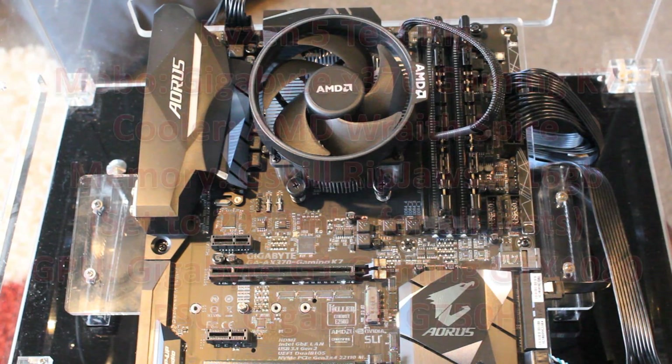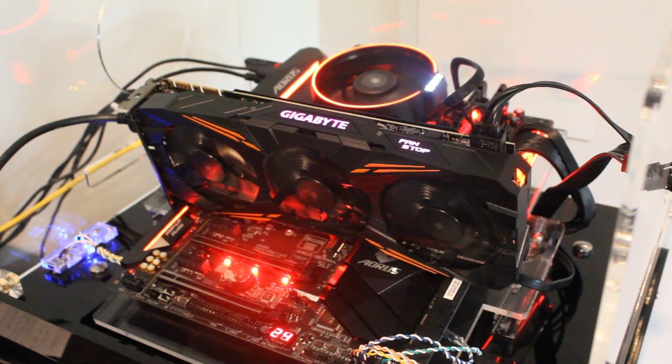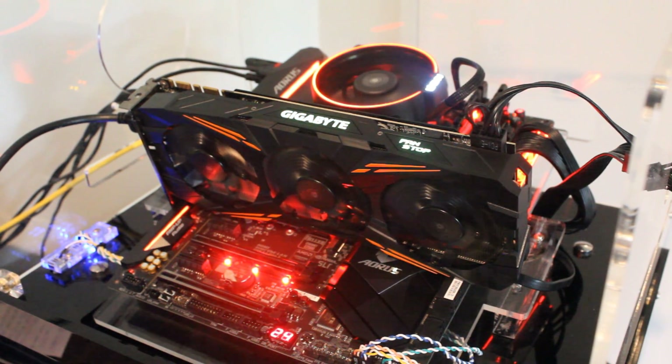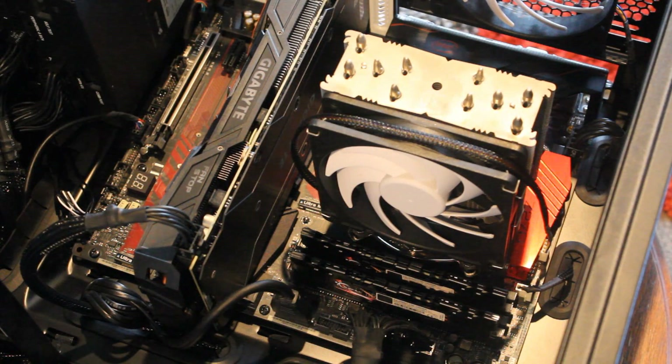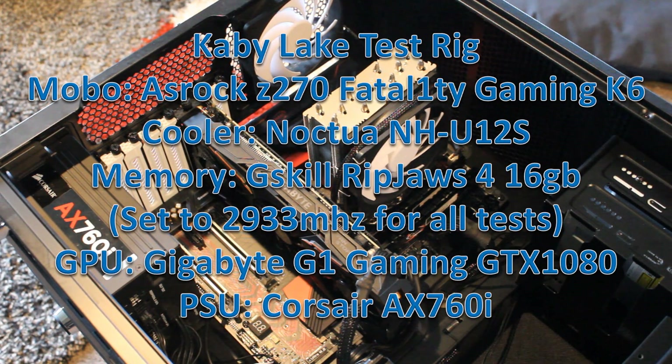Let's talk about the test rigs. The Ryzen 5 1400 was tested on a Ryzen 5 test rig I built recently — I'll leave the link in the description. That rig was built around the Gigabyte Aorus Gaming K7 X370 motherboard, which has been absolutely fantastic. The Kaby Lake 7400 was tested on a new rig featuring the ASRock Fatality Gaming K6 Z270 motherboard. A huge thank you to Steve over at Hardware Unboxed for providing me with that motherboard.